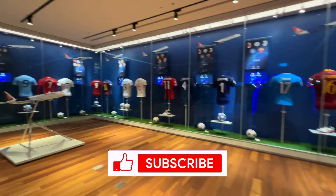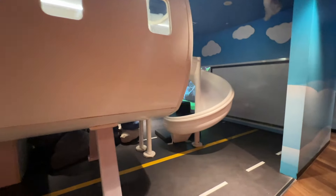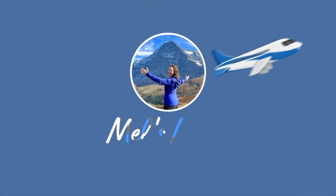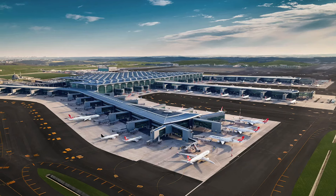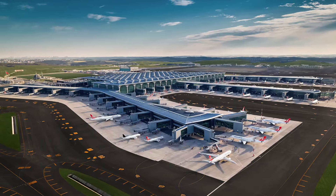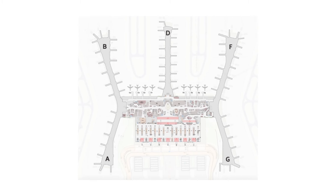If you enjoy this type of content, I hope you'll hit the like button and subscribe. And with that out of the way, let's get started. Istanbul Airport, the larger of Istanbul's two international airports, opened in 2019. It consists of a single terminal with five concourses.